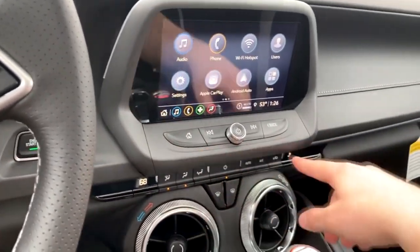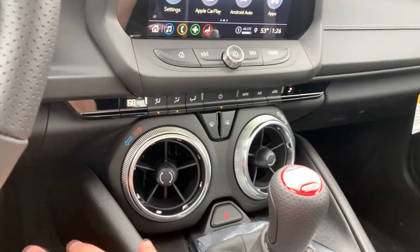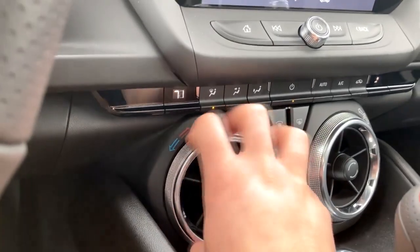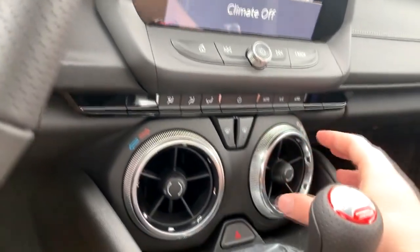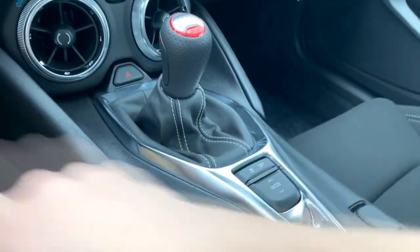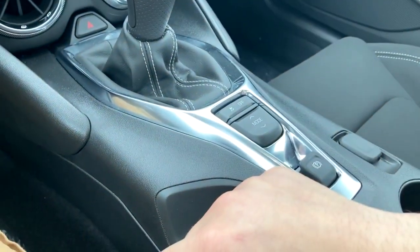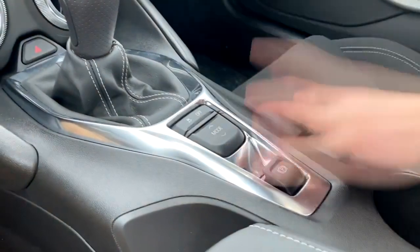You'll have physical controls below the screen, and then your climate controls down here. One thing I really like — probably the coolest party trick of this interior — is you take your climate vent and you turn it, and that adjusts your climate temperature, which is really just wonderful. You'll have your defrosters here and your hazards. You do have an electronic parking brake. I kind of wish it didn't have the electronic parking brake — I wish for a traditional one that you would pull. It does seem to go automatically into park once you turn the vehicle off, but I'm just not 100% sure if I trust that.